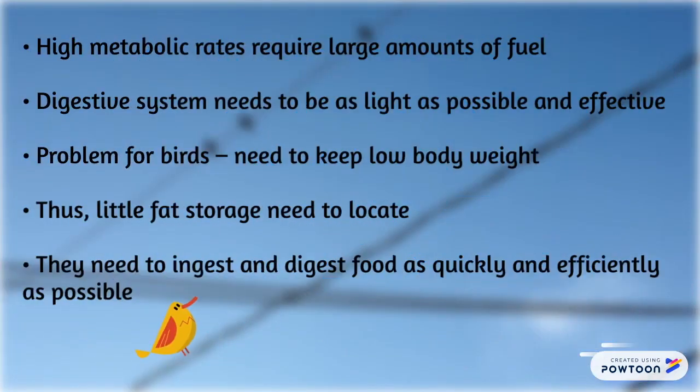High metabolic rates require large amounts of fuel. The digestive system needs to be as light as possible and effective. For birds, they need to keep low body weight. Thus, little fat storage is needed. They need to ingest and digest food as quickly and efficiently as possible.